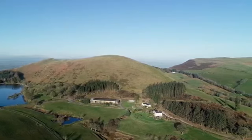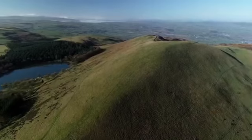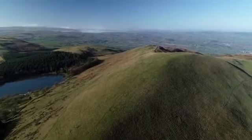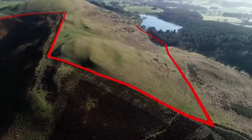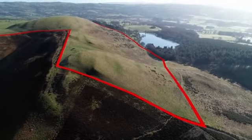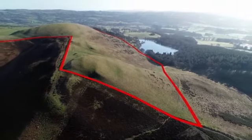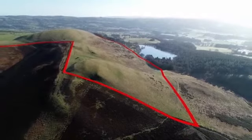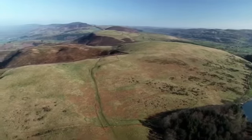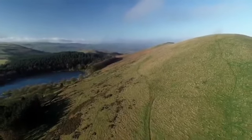Some 114.68 acres, or 46.41 hectares, of upland pasture is available within a single field parcel that rises from 1,000 feet to a maximum height of 1,400 feet, and offers of over £400,000 will be considered. The picturesque location offers stunning views across North Wales to Snowdonia and beyond to the English cities of Manchester and Liverpool.